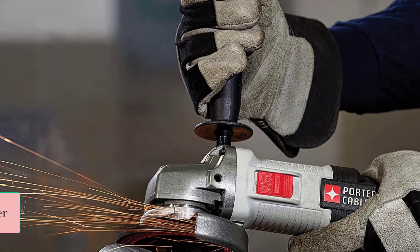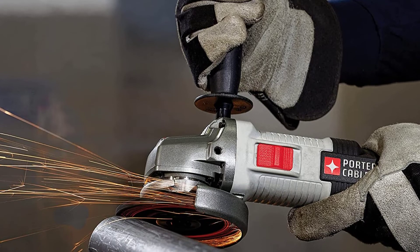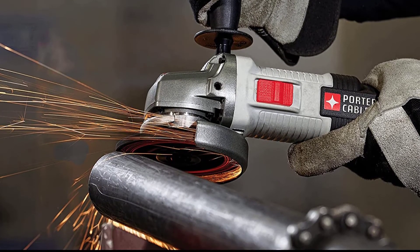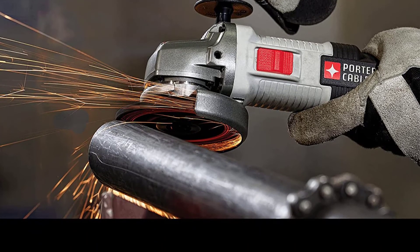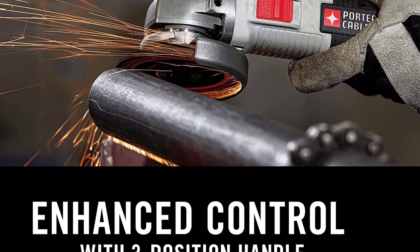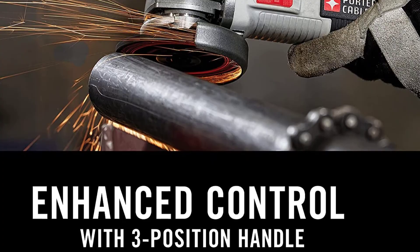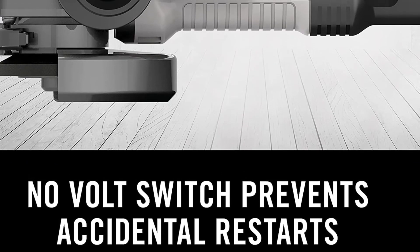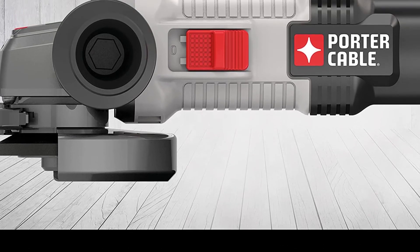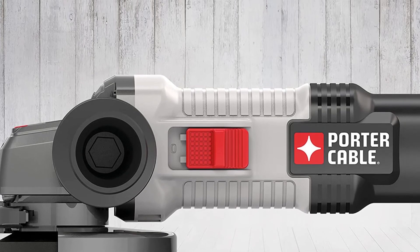At number five: Porter Cable Angle Grinder. Enjoy premium quality grinding function with the Porter Cable Angle Grinder tool. This tool operates at 12,000 RPM, giving it fast cutting and grinding using the durable motor, which keeps it strong. The cast metal gear case provides durability and prolonged tool life. The grinder tool has a three-position side handle, and the tool-free guard change gives room for easy and fast guard removal, while the integrated spindle lock gives room for single wrench wheel changes.